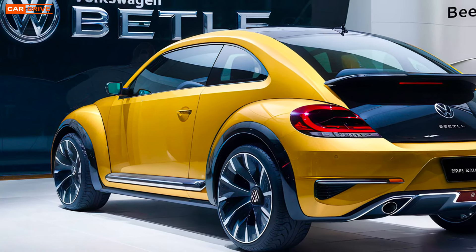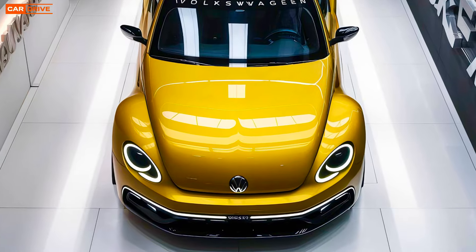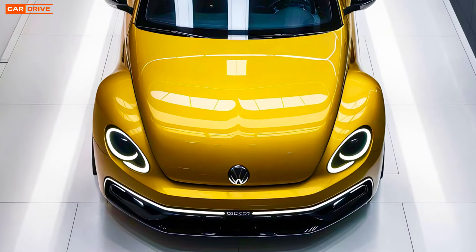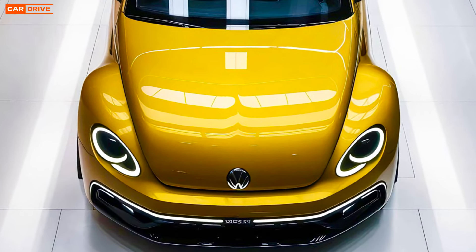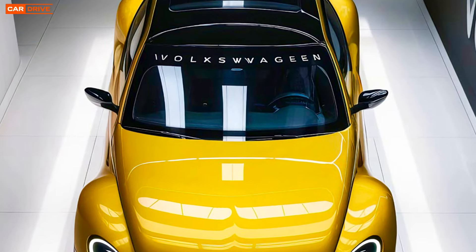Finally, let's discuss pricing. The base model of the 2025 VW Beetle is expected to start at around thirty thousand dollars, making it an attractive option for those looking for a stylish and modern compact car.